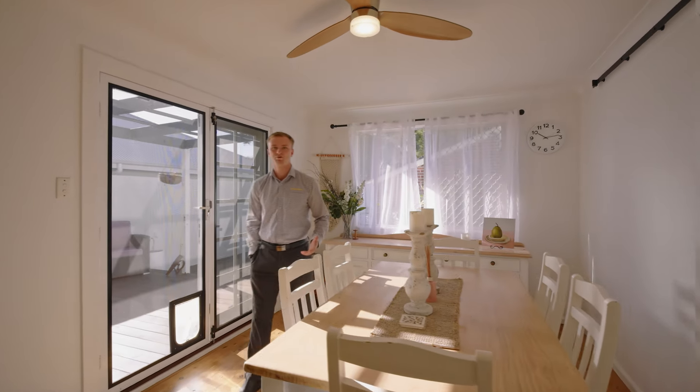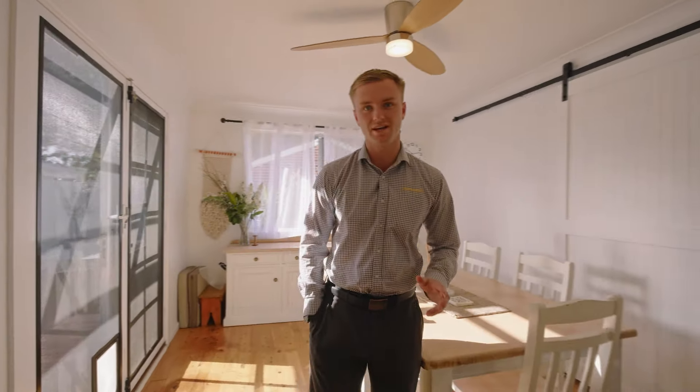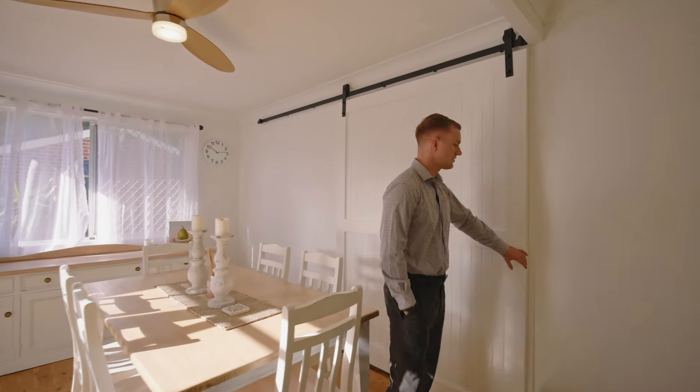Where am I today? One stroke 12, Squirrel Street, Woy Woy. Three bedrooms, bathroom, pool, double carport, fantastic block, close to everything. Why don't you join Jack and I inside for a look at this fantastic home.